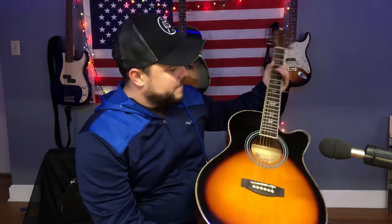Hey y'all, here today to take a look at this Wins guitar. As you can see, it comes in this very pretty finish — a sunburst, which is a personal favorite of mine. It's an acoustic guitar. Let's dive right in and see how it sounds.